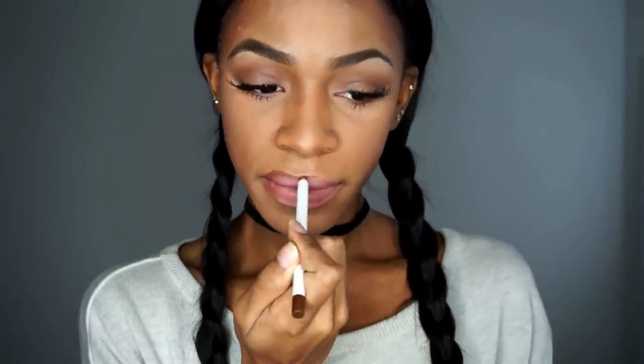Now I'm using ColourPop Cosmetics BFF3 lip pencil to outline my lips, and on the inside I used ColourPop Cosmetics lippy stick in the color Tootsie. So that's pretty much it guys — I hope you enjoyed this tutorial. Be sure to check the description box for all the information you need, and I'll talk to you guys later. Bye!